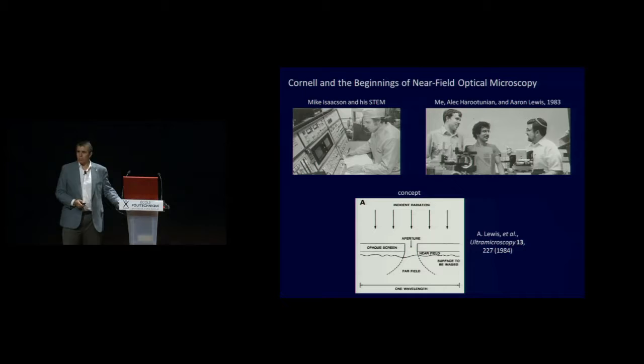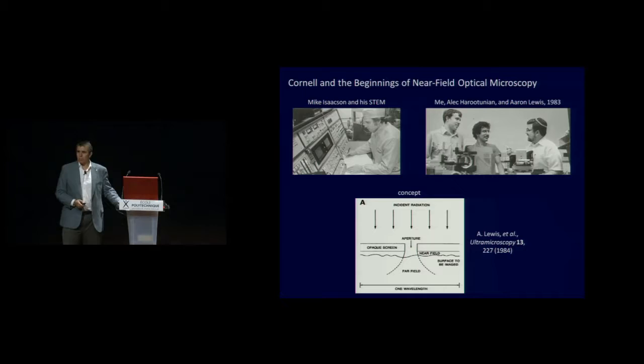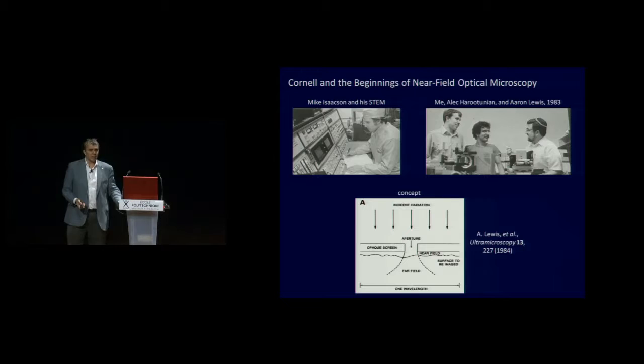I got my start in this field back in 1982 when I went to grad school. When I went into science, I did it because I always wanted to do something big, not incremental work. I met my eventual thesis advisors, Mike Isaacson and Aaron Lewis. Mike was an electron microscopist who used his microscope to drill holes much smaller than the wavelength of light in an opaque screen. He and Aaron figured that if you shined light on one side of that screen, the light coming out the other side would be collimated to the size of the hole rather than the much bigger wavelength — a nano-sized flashlight you could drive around point by point to get an image. The goal was to make an optical microscope that can look at living cells with electron-microscope-like resolution.